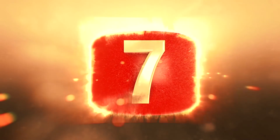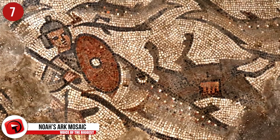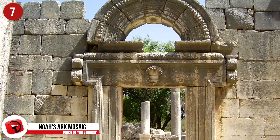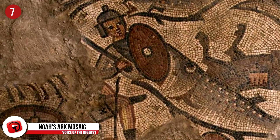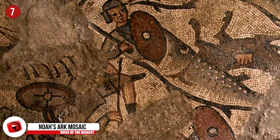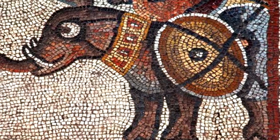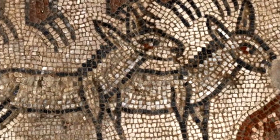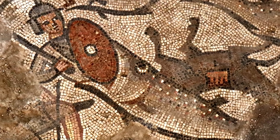Number 7 – Noah's Ark Mosaic. In 2016, a mosaic with imagery depicting the story of Noah's Ark was discovered inside of an ancient synagogue at the site of Hukok in Israel. The mosaic illustrates the ark and includes pairs of lions, bears, and leopards with other animals. It even shows the story of the parting of the Red Sea, complete with ancient Egyptian soldiers surrounded by overturned chariots and being attacked by giant fish.